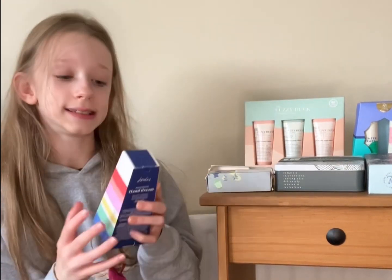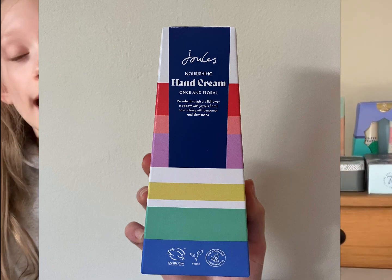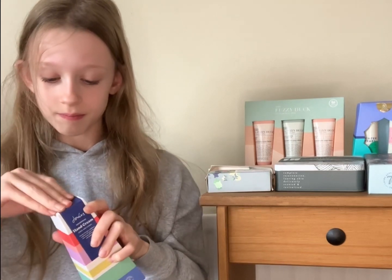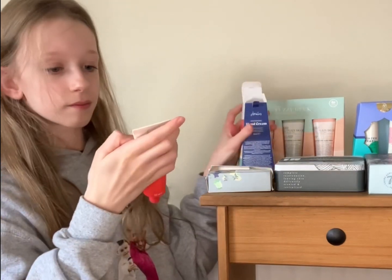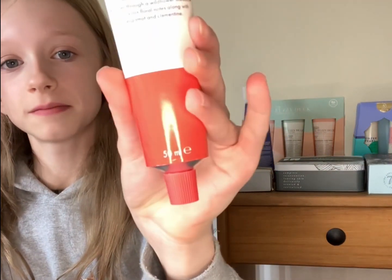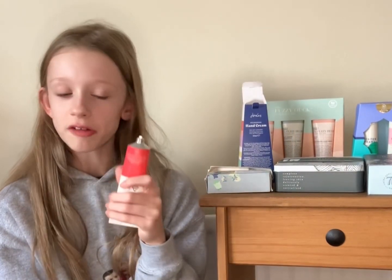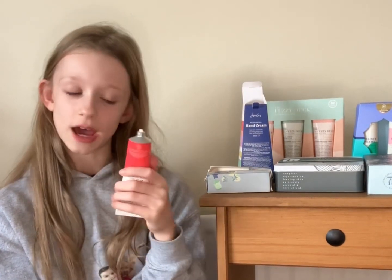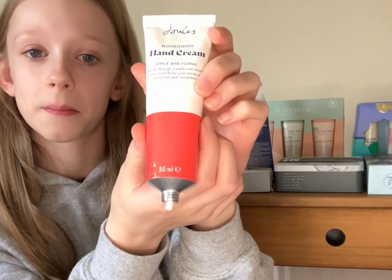My third product is the Jewels nourishing hand cream — I really like the box on this one, and it's just got one hand cream in it. That's how it looks and it's really pretty. I'm going to have a little smell of it. I really like the scent of that one — it's in the scent woods and floral. We really like when it comes in a metal-style container, and yeah, that's a really, really nice scent.